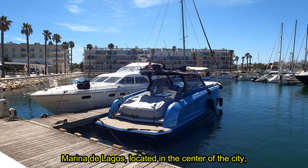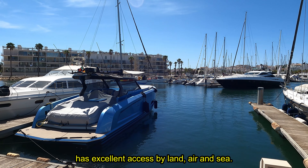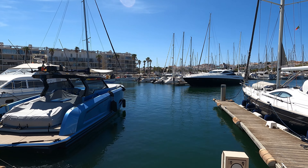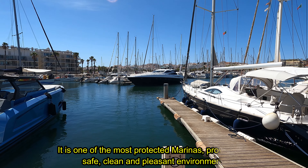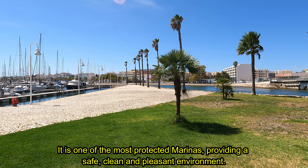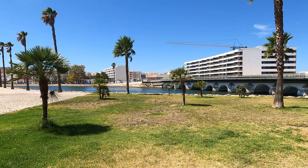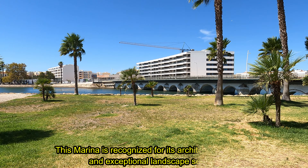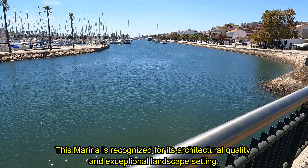Marina de Lagos, located in the center of the city, has excellent access by land, air and sea. It is one of the most protected marinas, providing a safe, clean and pleasant environment. This marina is recognized for its architectural quality and exceptional landscape setting.